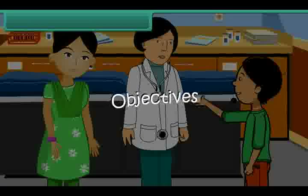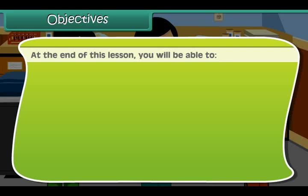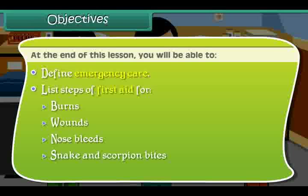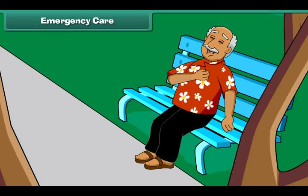Objectives. At the end of this lesson, you will be able to: define emergency care; list steps of first aid for burns, wounds, nosebleeds, snake and scorpion bites, insect bites, animal bites, fractures and sprains.